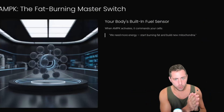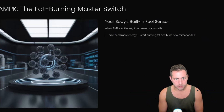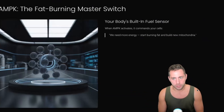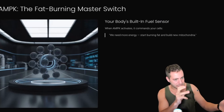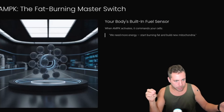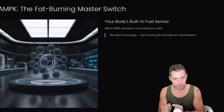AMPK is the thing that needs to be activated. It is the fat burning master switch — your body's built-in fuel sensor — and it needs to be activated in order for new mitochondria to be built. When it's activated, it literally tells your cells: we need more energy, start burning fat, build new mitochondria. We're working backwards from the new mitochondria being created, so you're going to start seeing the links in this chain that have to be put into place. In order for us to get new mitochondria, we need AMPK to be activated.